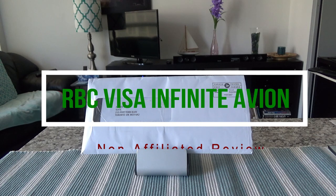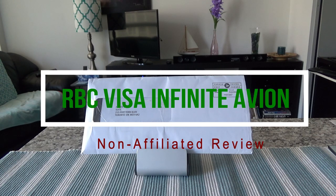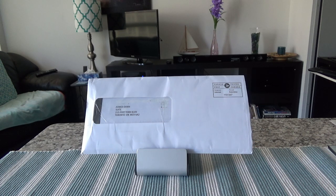Hello everyone, this is Ahmed Don of Ahmeddon.com. Today I'll have another episode of unboxing and brief review video and I'll be presenting the RBC Visa Infinite Avion credit card. This is a travel credit card and it provides flexible rewards options, and at the same time this is a hybrid rewards credit card.